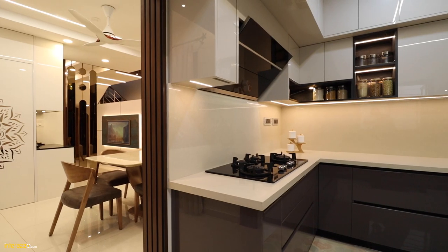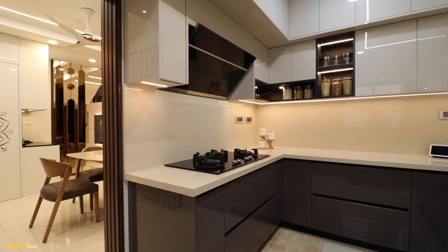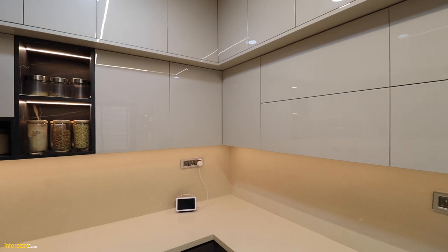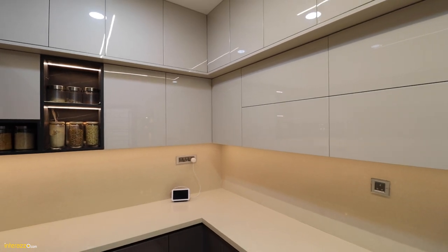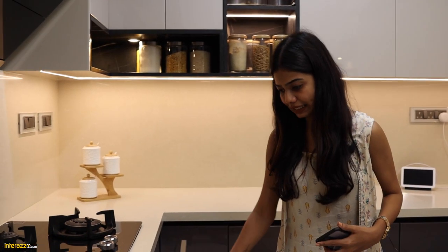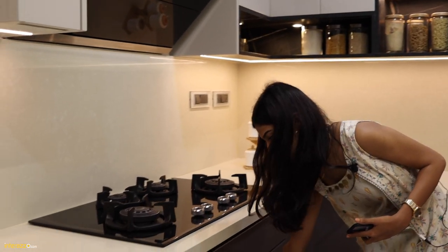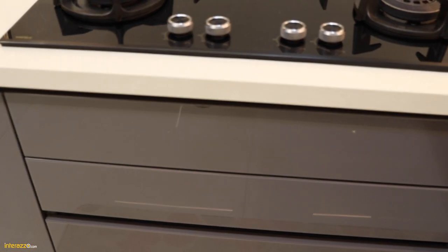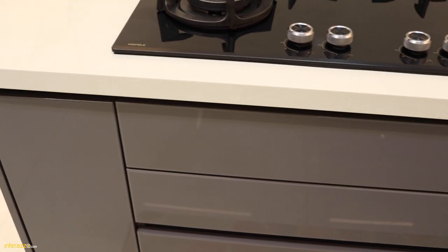This is the glax finished kitchen, and we have played with solids and voids. We have provided open boxes as well as closed shutters. The quartz slab is provided for the dado and the countertop. Here we have provided a tandem box for cutlery, and below there is a Gola profile for the opening. Next to the tandem box, we have provided a bottle pull-out.